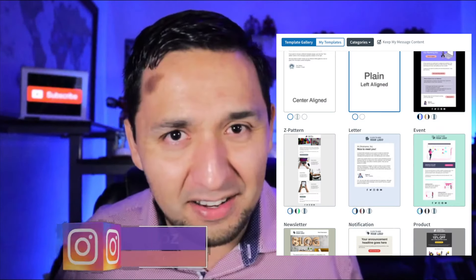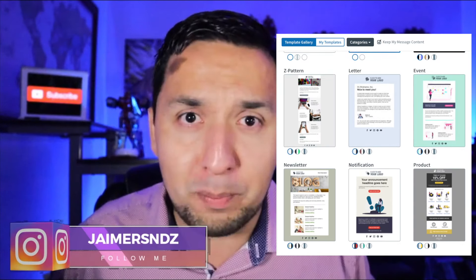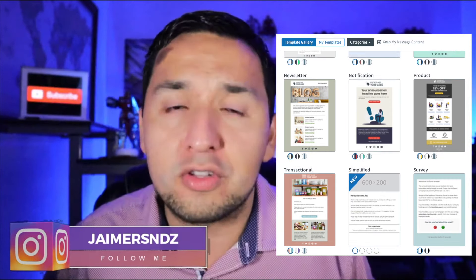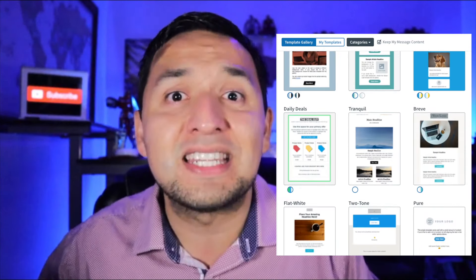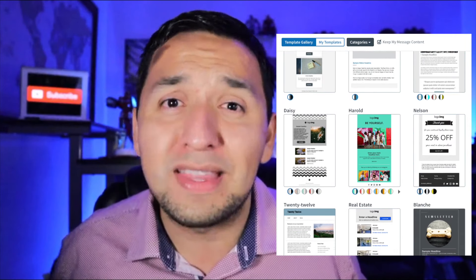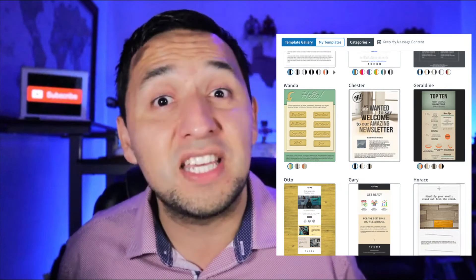Another bonus with Aweber is you don't have to be a master designer — you don't even have to be a designer altogether. Aweber has a ton of templates that you can leverage for your business. It doesn't matter if you're in the service industry or in the product sales business; it will have a template for you that's professional and that actually converts.